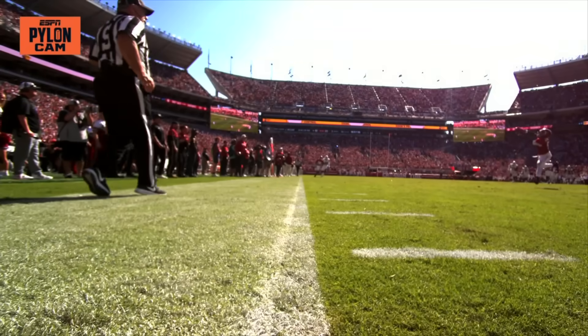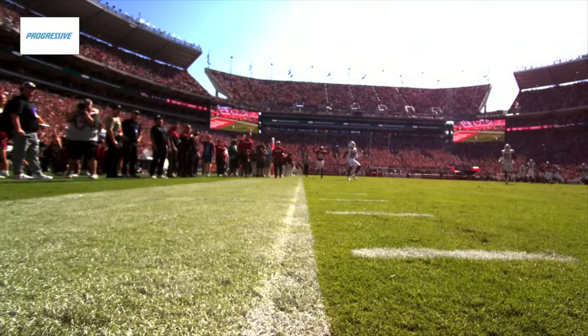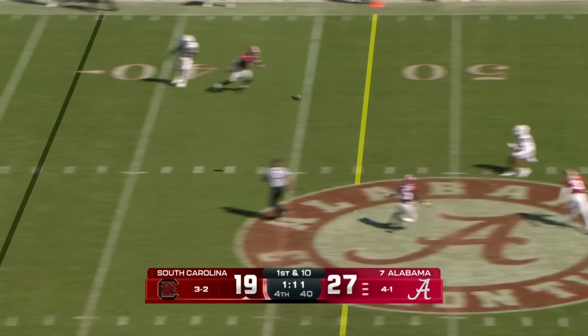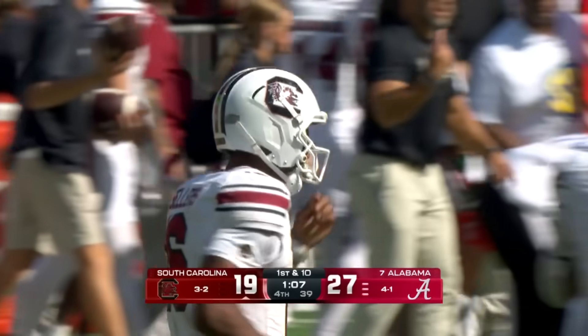Milrow has two rushing touchdowns today and that passing touchdown there. First down — one minute 14 to play. Sellers with time and he gets a complete pass midfield. South Carolina's in business here.